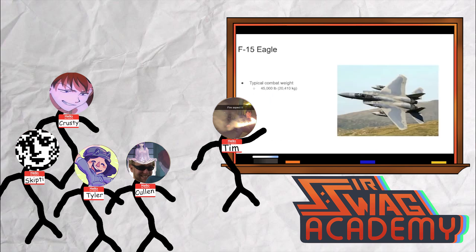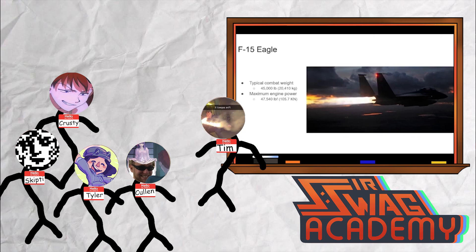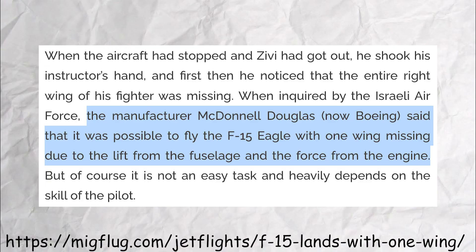But how did it do it? Typically the plane will weigh 45,000 pounds, and its engines produce 47,500 pounds of thrust. Clearly that's bigger. So actually, when it landed, the company that made the plane sent out guys to examine it and fix it. And they said, yeah, because it has so much power, if you go fast enough, it flies like a rocket.